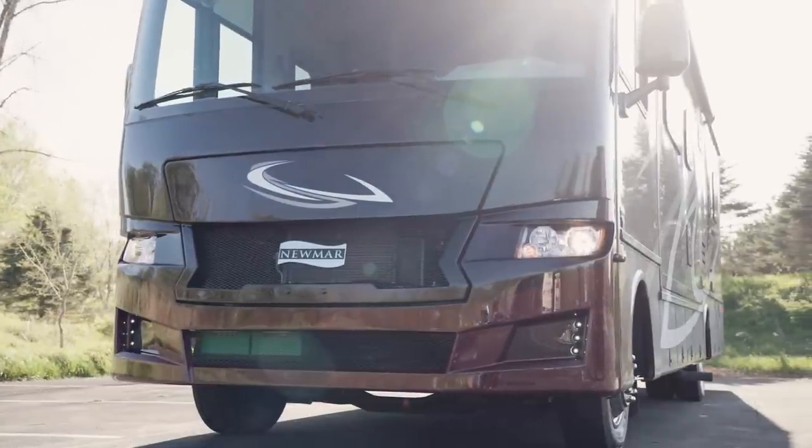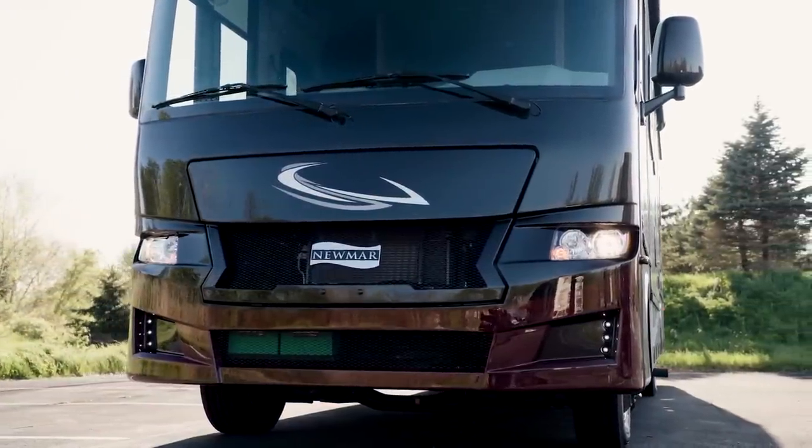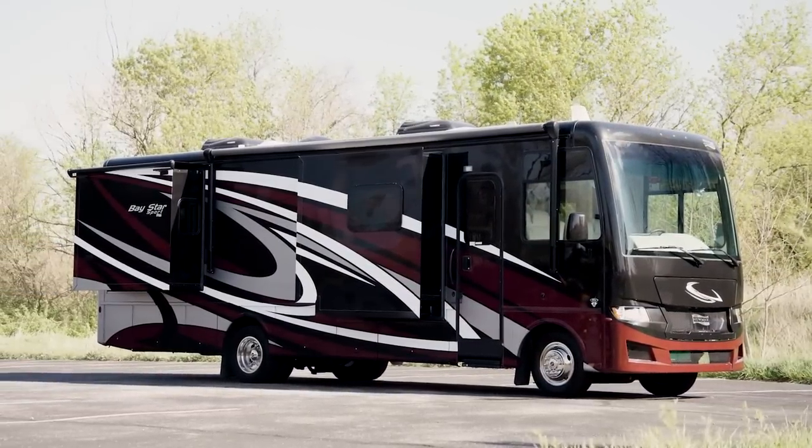With so many features that come standard, plus plenty of options to help you customize your Baystar Sport, your family will always travel in comfort and style, no matter where your adventures take you.